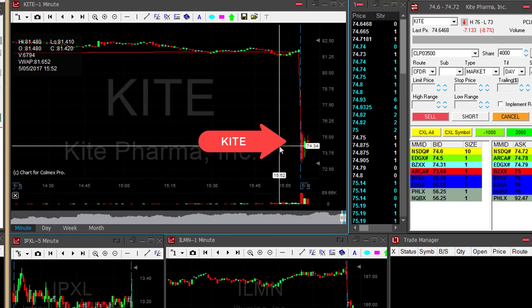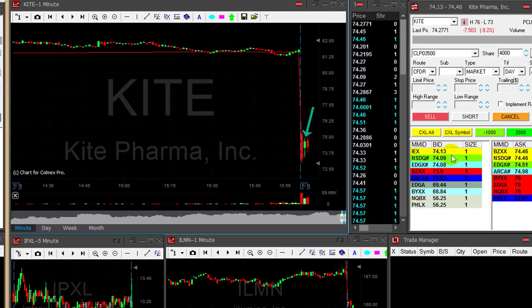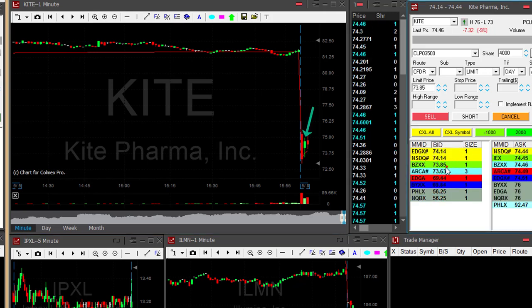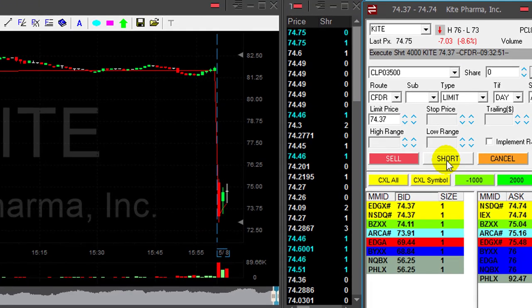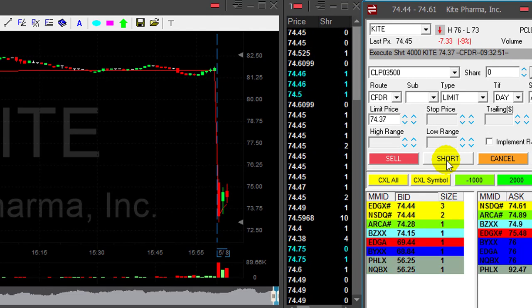Hi traders. Kite Pharmaceutical has bad news today — it's down nine percent. Starting with the gap down, I'm looking for a pullback, which I do have. You can see this green candle here. Getting ready to short it at the seventy dollar seventy-four dollar mark — looks interesting to me. I'm shorting it right here, four thousand shares.